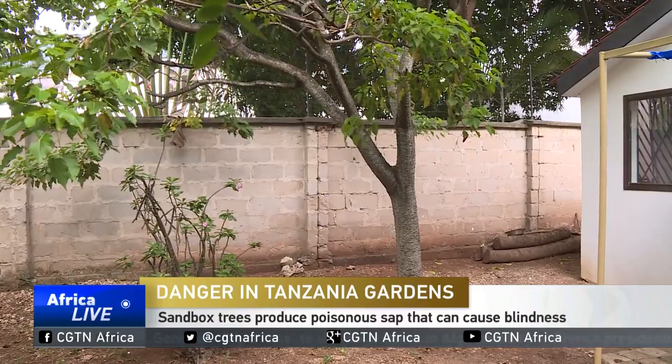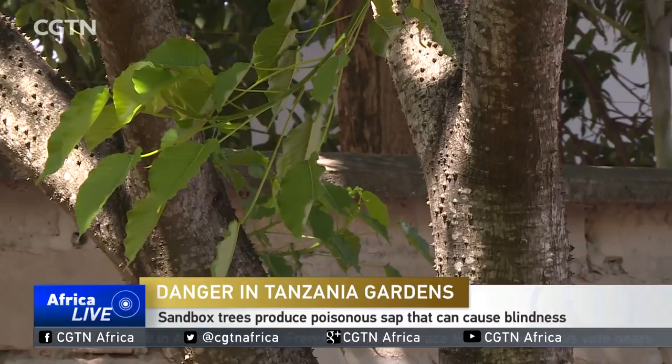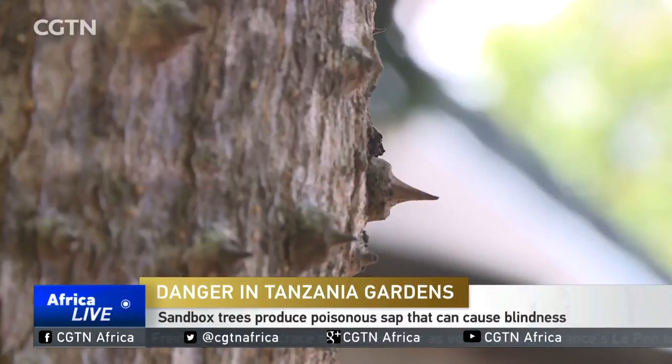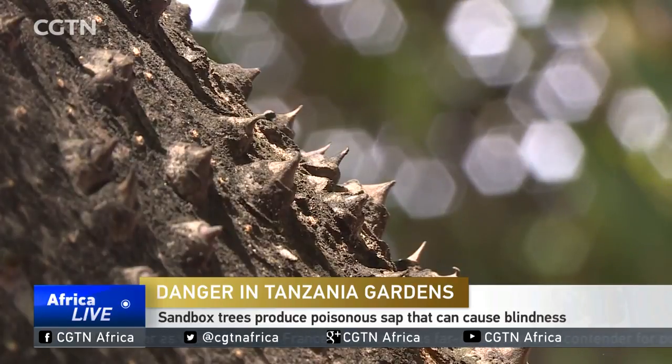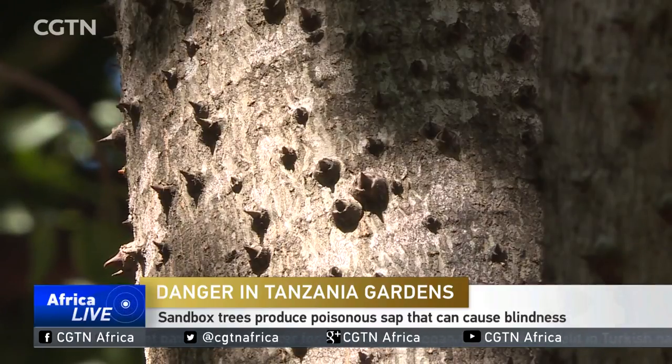This tree is native to South America. Commonly known as the sandbox tree, it was introduced to East Africa years ago, and it came with all its weaponry. With sharp spikes covering all its parts and a highly poisonous sap, it's even more dangerous than it looks.